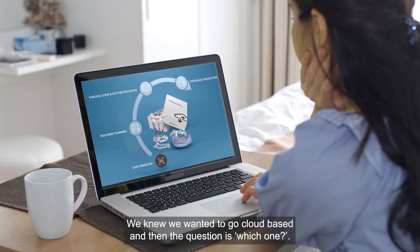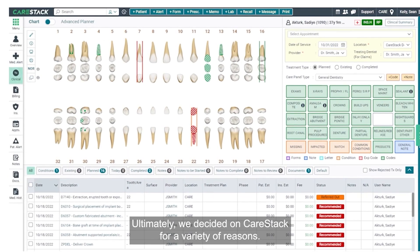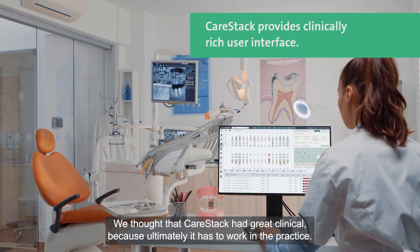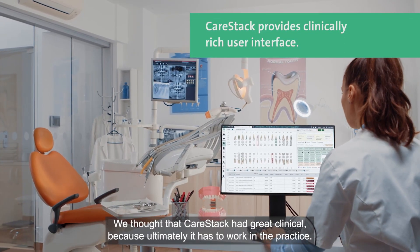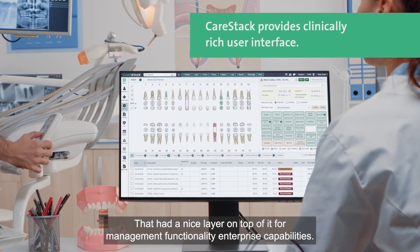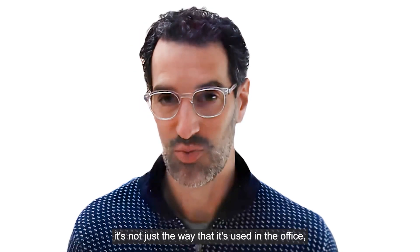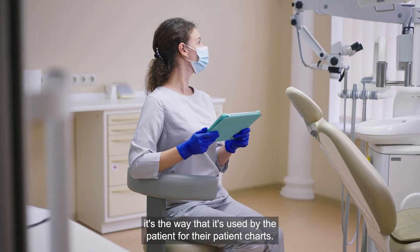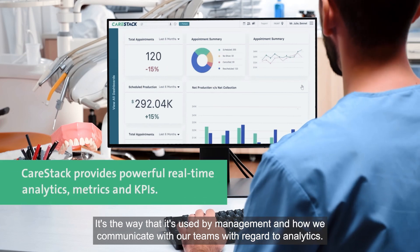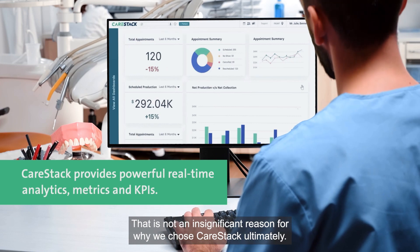We knew we wanted to go cloud-based and then the question was which one. Ultimately we decided on Carestack for a variety of reasons. One was the user interface. We thought that Carestack had great clinical functionality — because ultimately it has to work in the practice — and it had a nice layer on top of it for macro functionality and enterprise capabilities. The user interface is just so important, and it's not just the way it's used in the office; it's the way it's used by the patient for their patient charts, and the way it's used by management in how we communicate with our teams with regard to analytics. That was not an insignificant reason for why we chose Carestack.